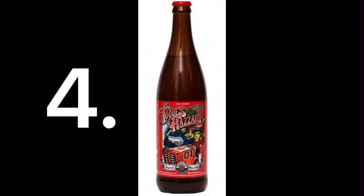Adam's number four pick is the Parallel 49 Toques of Hazard — about 9.2 percent, a white IPA, but super easy drinking, sneaks up on you. It's available at BCL in single cans for around $2.25, pretty affordable.